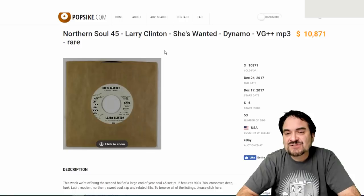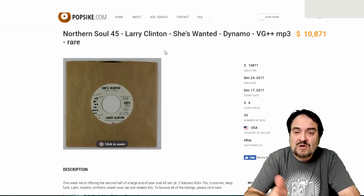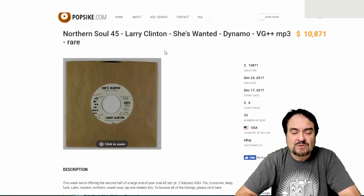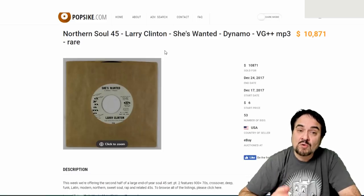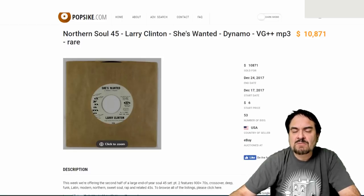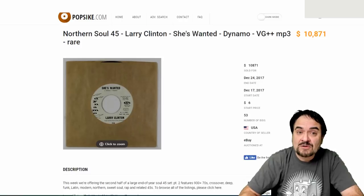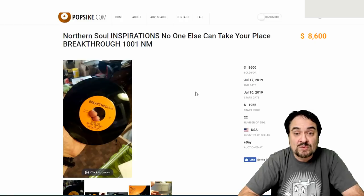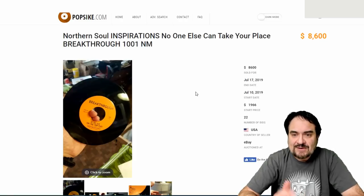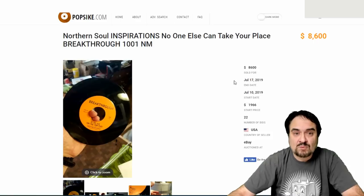Just another one — Larry Clinton, 'She's Wanted,' on the Dynamo label. This is a classic. Any copy of this will sell for at least six to seven thousand dollars, or up to almost eleven thousand from a few years ago. There's a huge market for scarce records and it's only gotten bigger — the prices have only increased. It's one of the most underrated and most left-off categories because people don't want to deal with the learning curve involved in selling 45 records. Here's another one: the Inspirations on the Breakthrough label — 'No One Else Can Take Your Place.' $8,600, from just a few months ago. A legitimate sale, a fine copy.